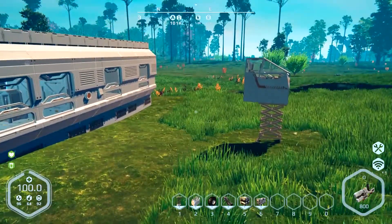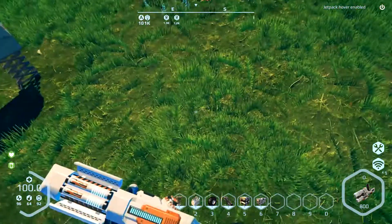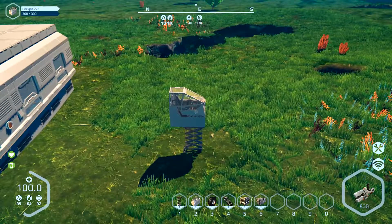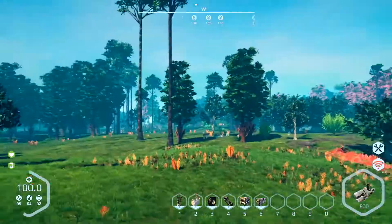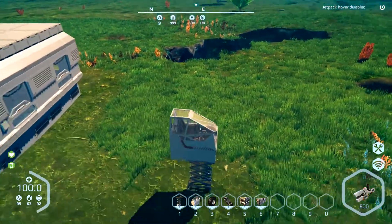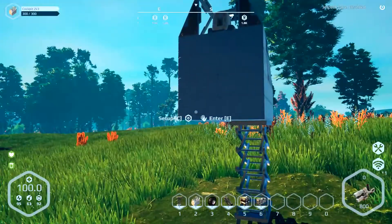I also learned you can hover — this is cool. I can just sit up here indefinitely. It starts dropping my energy as soon as I try to move, but if I just sit here it's great. Really useful if you want to get a survey of the land, or avoid a wild animal that's trying to chew your face off.